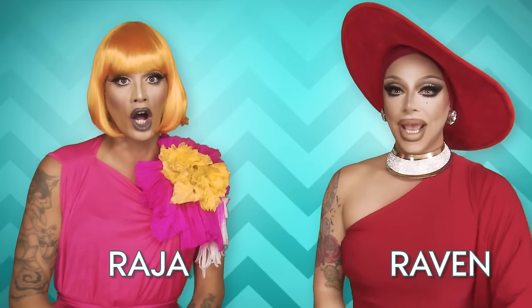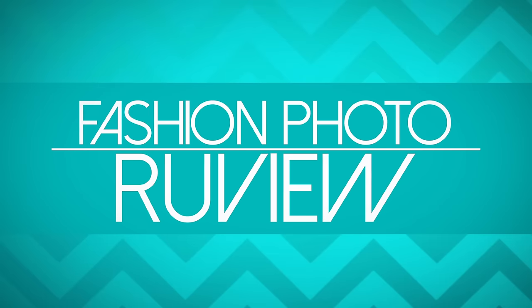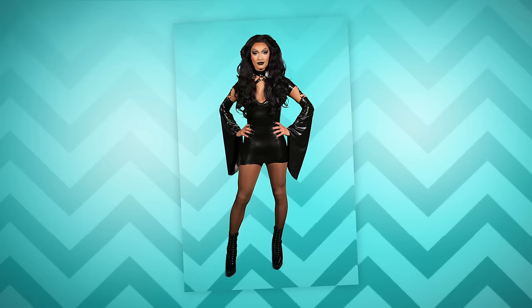Hi everyone, it's Raja and Raven and you're watching this week's episode of RuPaul's Drag Race Fashion Photo Review, All-Stars Edition. We are going to be tooting and booting the looks from All-Stars Season Two of RuPaul's Drag Race. May the best woman win. Episode two, and we're going to be talking about some of the outfits that all the girls wore on the main stage.